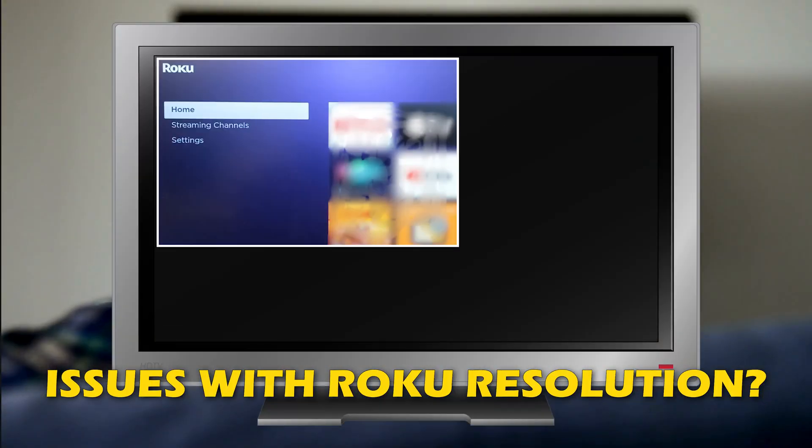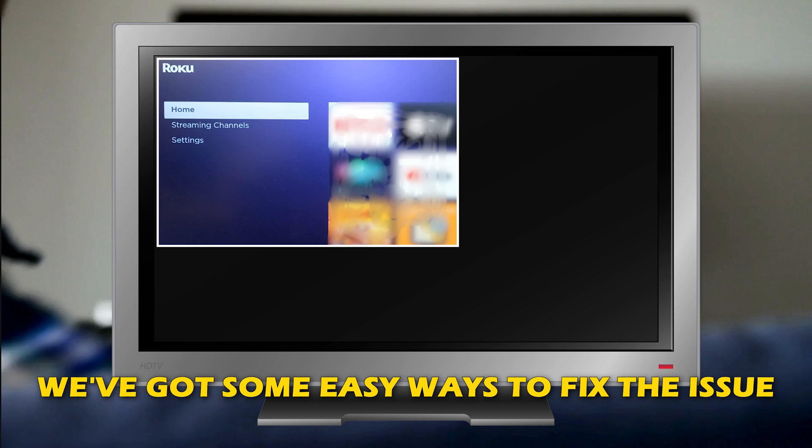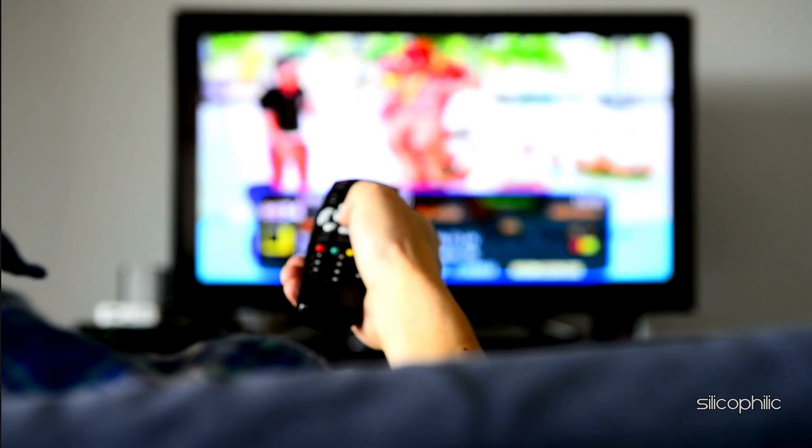Are you experiencing issues with Roku resolution? Then you are at the right place. We have got some easy ways to fix this issue. Welcome back to Silicophilic, your go-to source for tech tips and fixes.